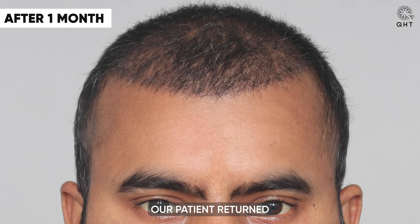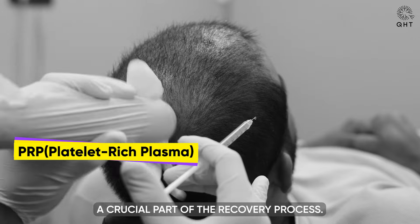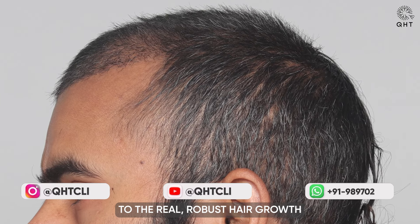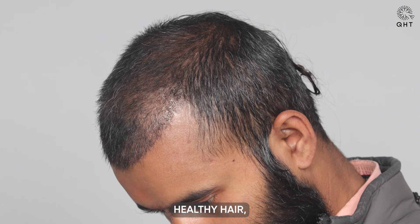One month following his surgery, our patient returned for a scheduled checkup and his PRP treatment, a crucial part of the recovery process. At this early stage, we have observed over 40% shedding in the transplanted area, a normal and expected phase that paves the way for new, natural hair growth. Encouragingly, all transplanted grafts have shown signs of survival, an important milestone that hints at the successful take of the procedure. Our patient remains optimistic, understanding that this shedding phase is a precursor to the real, robust hair growth that will soon begin. As we move past this phase, we anticipate the emergence of strong, healthy hair, fulfilling the promise of a renewed and vibrant look.